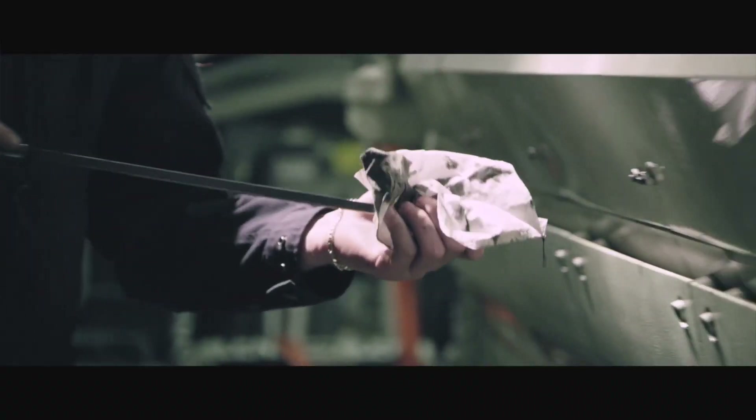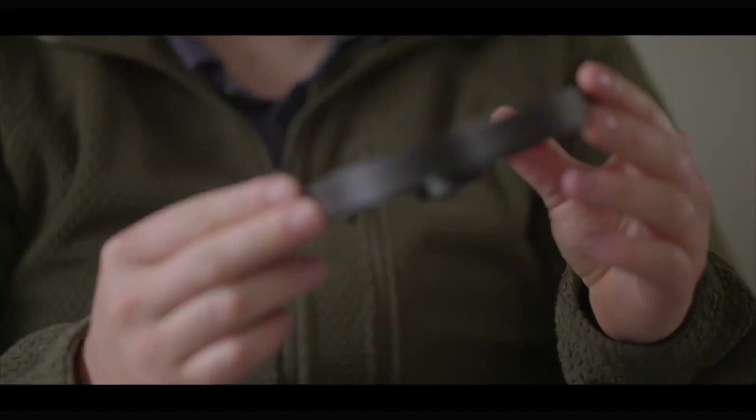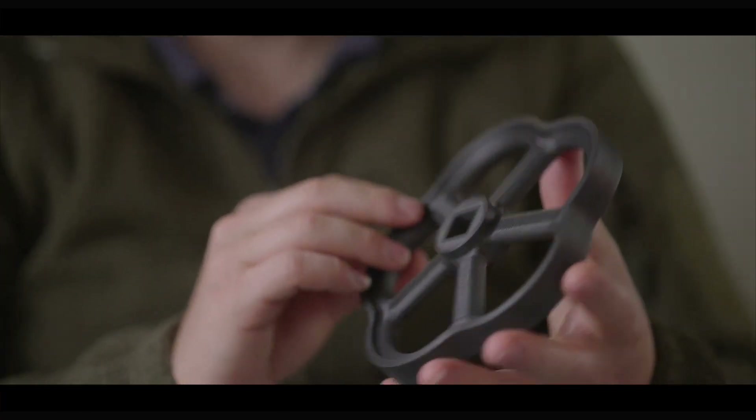On board of ships we use a lot of these valve wheels, and during repairs, modifications, or just regular maintenance it can happen that these things get lost. This part was printed on a Tamsys 410.